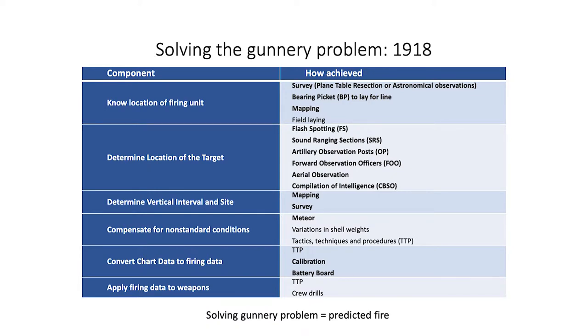By 1918, significant technical and tactical advances had been made on the Western Front that enabled artillery to use predicted fire — fire that was calculated instead of ranged. Multiple tactical, technical, and technological innovations were required to bring this about. I'll focus on those in bold, most of which depended upon accurate survey and mapping, or improved methods of intelligence collection to provide target locations.